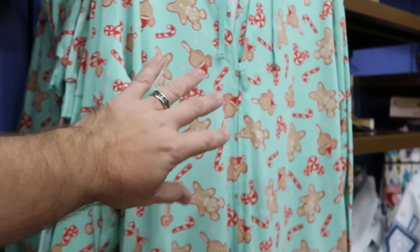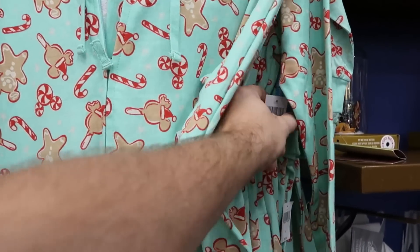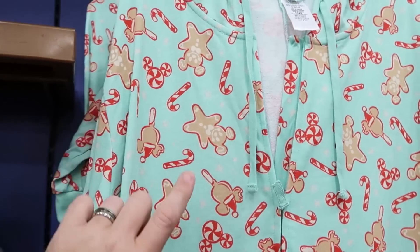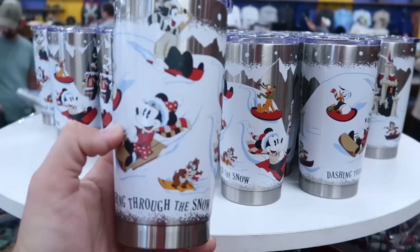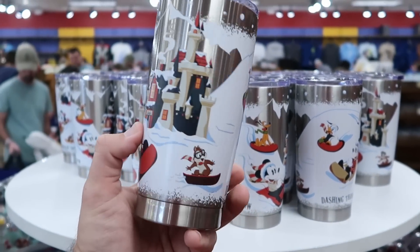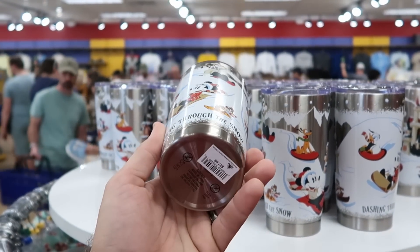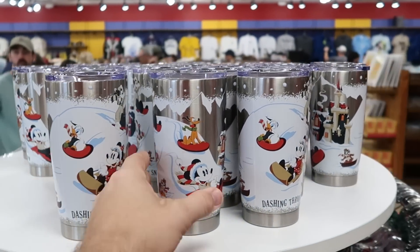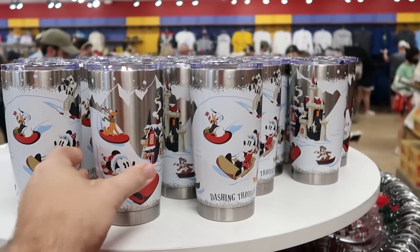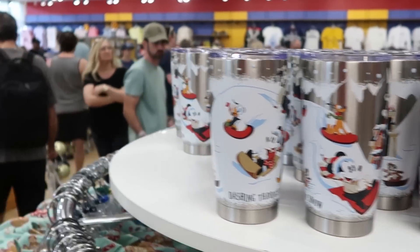Check out the adult onesies they have — these are originally $70 a piece. I'm not seeing the clearance price, but they have a ton of these at the moment. Also check out these Christmas tumblers — these would be perfect for hot coffee or hot cocoa, 'dashing through the snow.' Originally $27.99; they must have just put these out — probably around $15 if I had to guess.